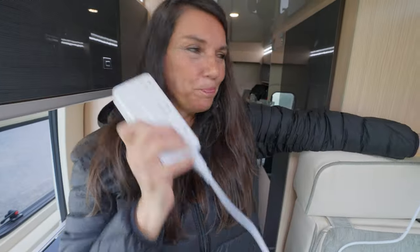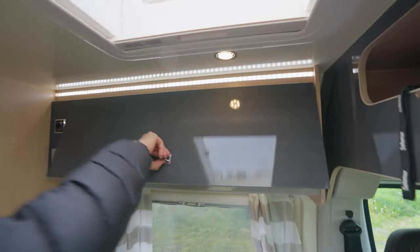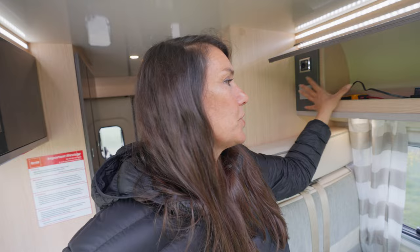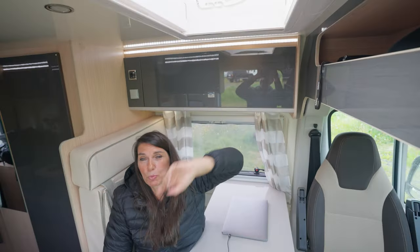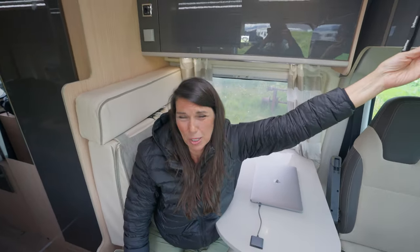There's a cabinet here — we started organizing early on and discovered this is the best place for a charging station. Above here was originally all the manuals and documents, but we relocated those. It's also been the biggest pain point because I've hit my head on that thing at least ten times.